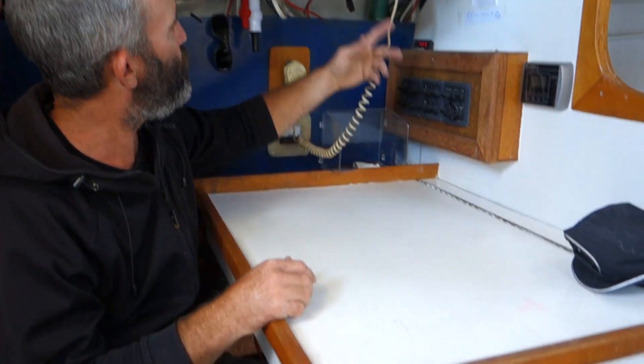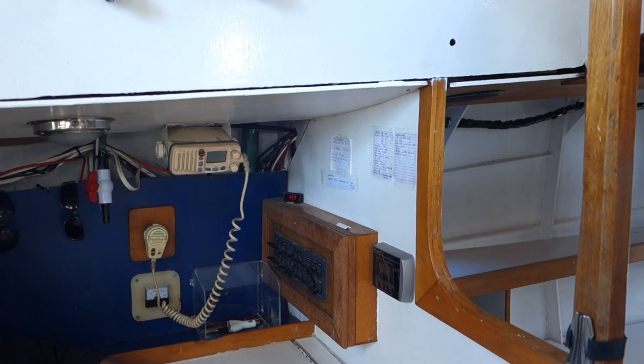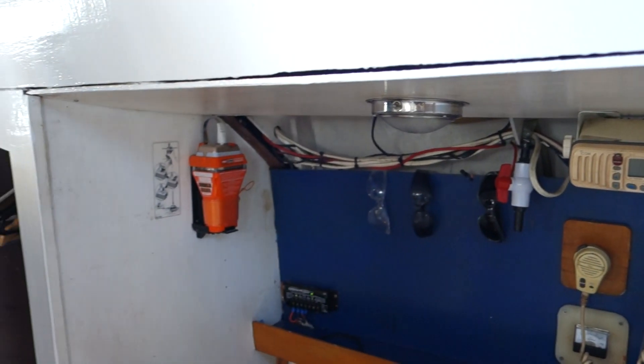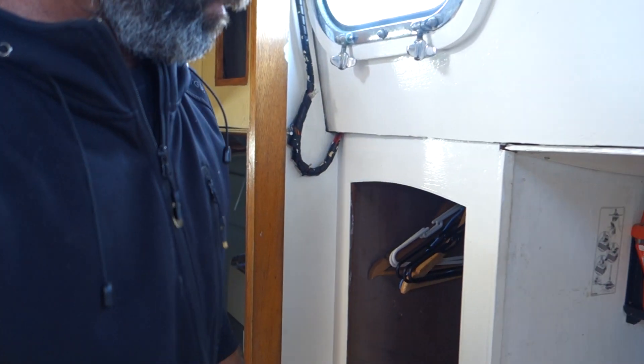We've got a VHF here which all works well, and all your nav lamps and stuff work at the top. Here's a new E-PIRB that's due to run out in 2020 or 2022 — it's got a few years left on it.